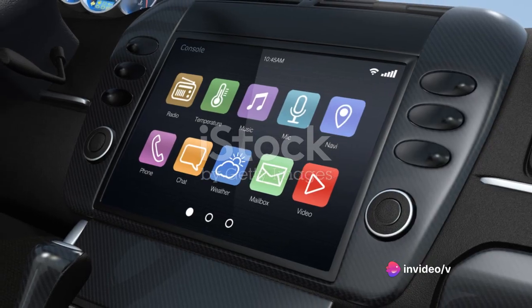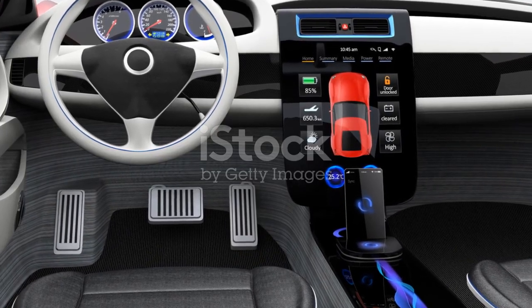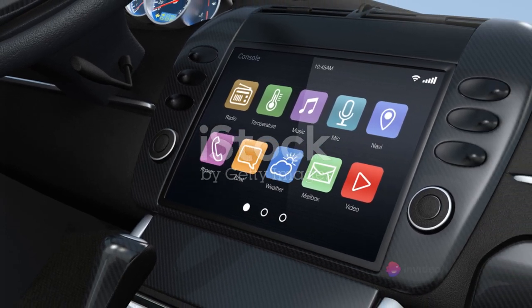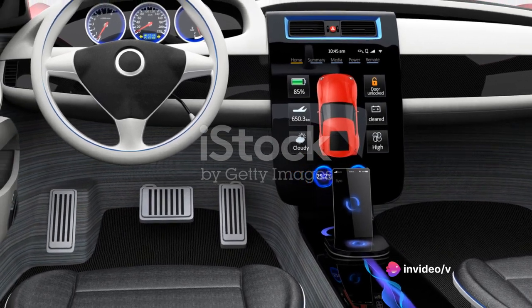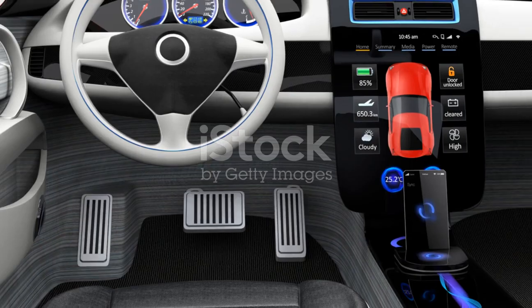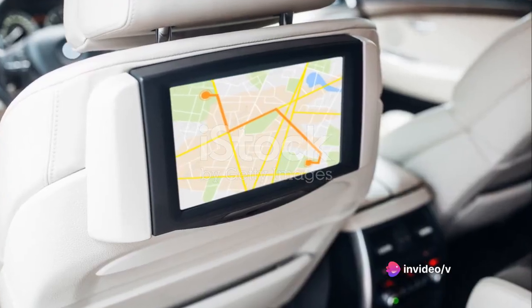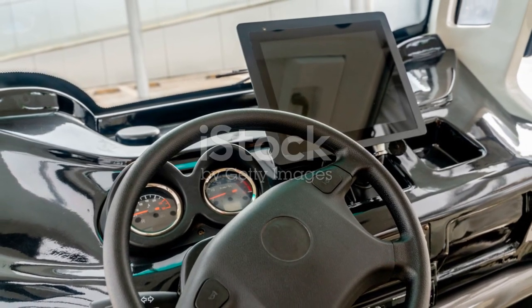But the fun doesn't stop there. Integrated into this system is a navigation system that's ready to guide you, turn by turn, to your destination. With Bluetooth connectivity, your favorite tunes, podcasts, or audiobooks are just a tap away. The cherry on top? Smartphone integration. Whether you're an Apple aficionado or an Android advocate, the XC40 has you covered. Sync your device and let your car become an extension of your phone. Truly, Volvo has taken the driving experience to a new level with the XC40's infotainment system.